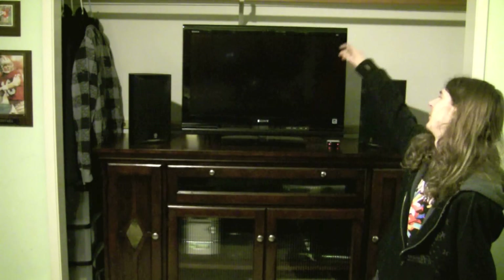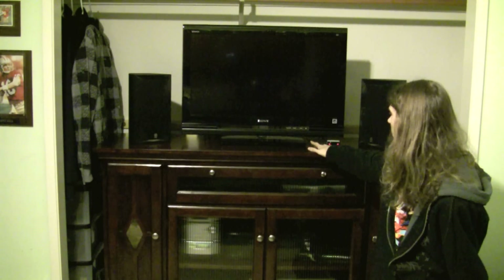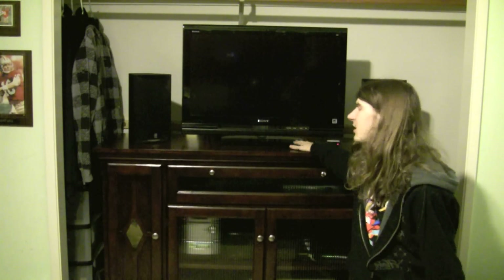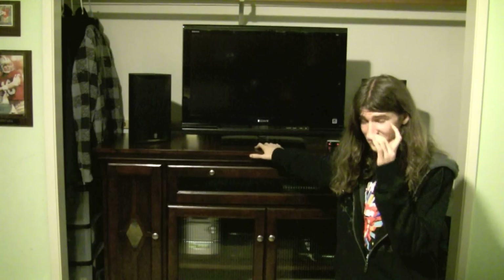So basically what we have here is a 32-inch Sony Bravia, 1080p — awesome TV. I love it. It's got the little sound bar on the bottom. Looking amazing, it's such a nice TV. I love it, it is awesome.